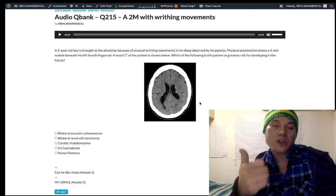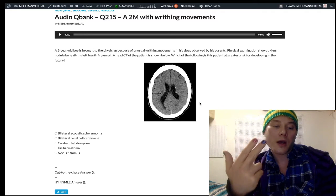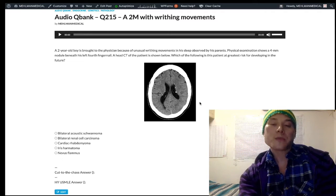Biopsy of the renal angiomyolipoma will show vascular, muscular, and adipocytic findings. That's tuberous sclerosis — autosomal dominant, chromosomes 9 and 15, the hamartin and tuberin proteins.